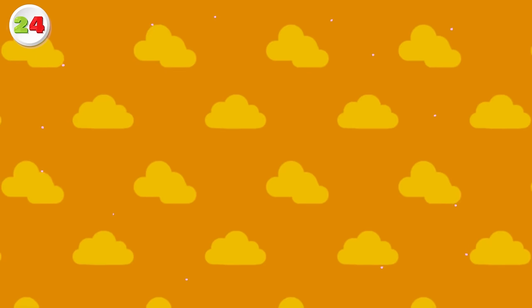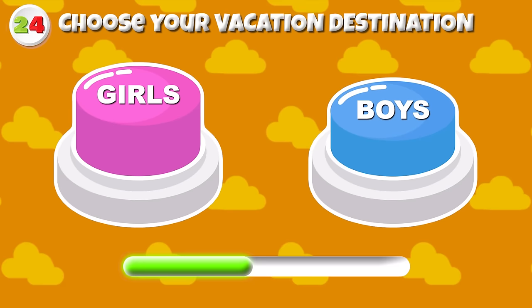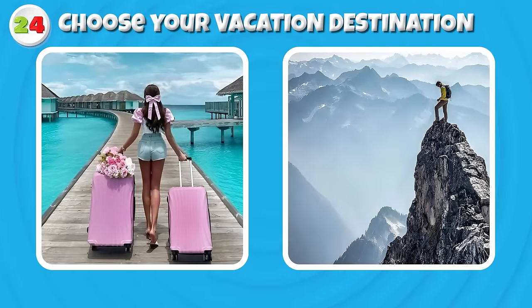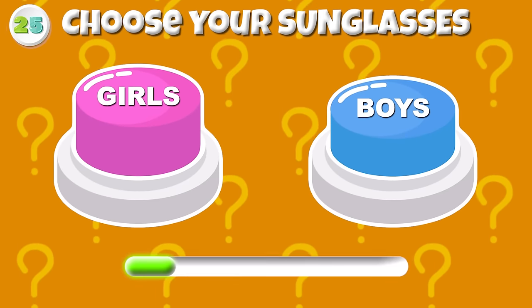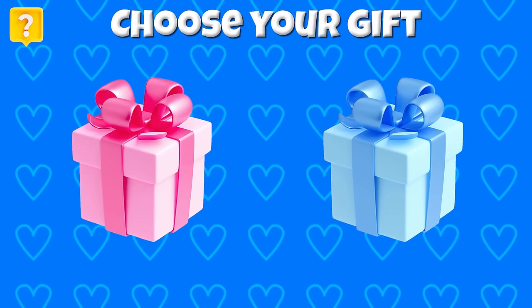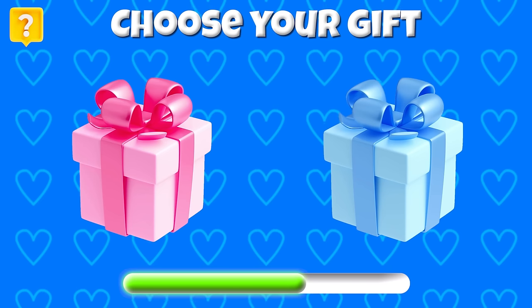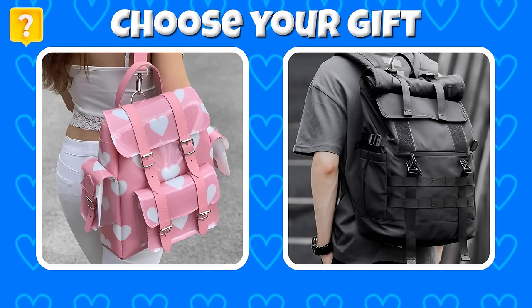Round 23 — Can you pick your bathroom? Round 24 — Choose your vacation destination now! Round 25 — Girls and boys, get your sunglasses! Choose your gift now! Here is your gift — a bag for you!